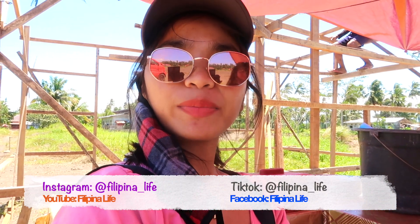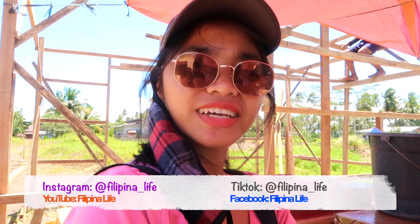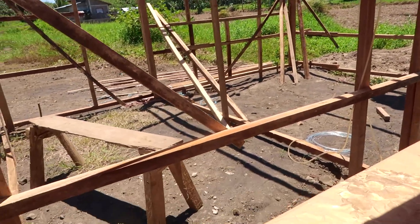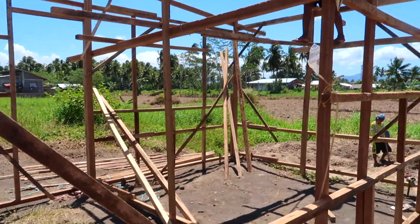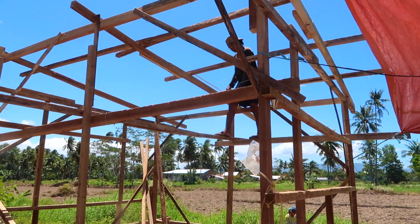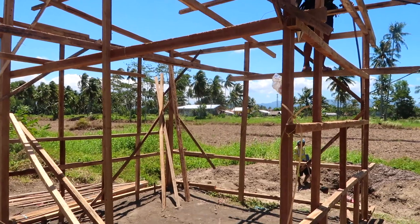Good morning, welcome to day three here at the site. So this is the progress right now. Sooner or later, today they will put the roof and then the walls.